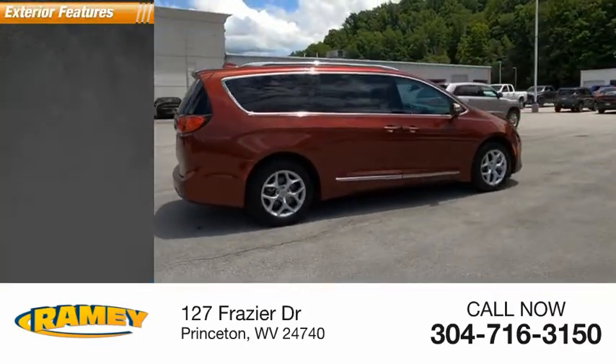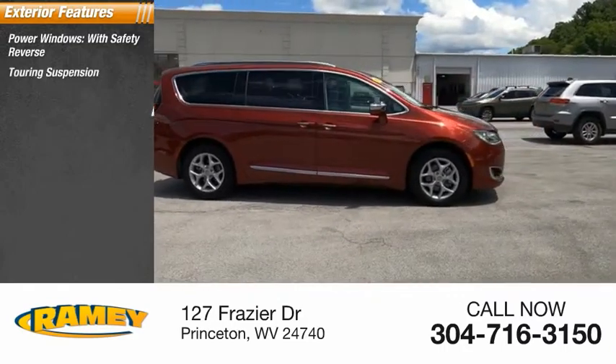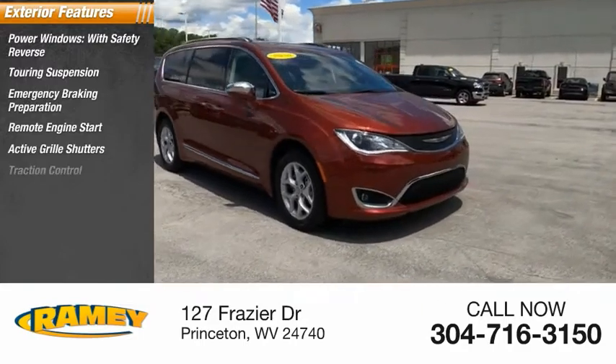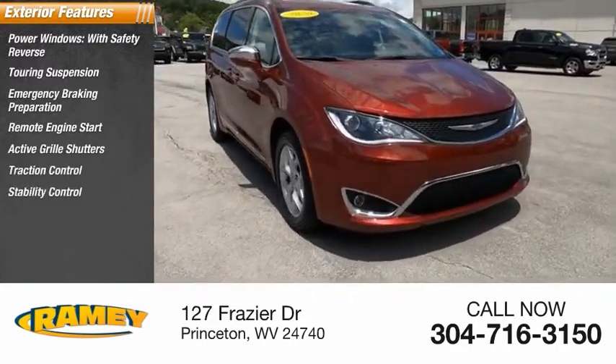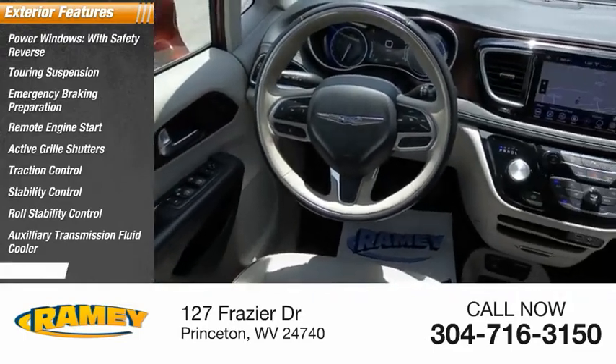Here are some of this vehicle's great options: power windows with safety reverse, touring suspension, emergency braking preparation, remote engine start, active grille shutters, traction control, stability control, roll stability control, auxiliary transmission fluid cooler, and ambient lighting.